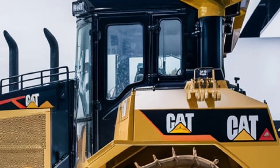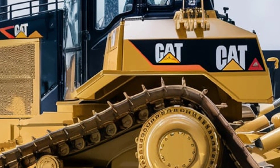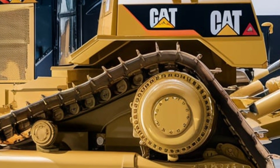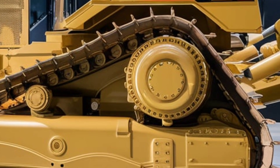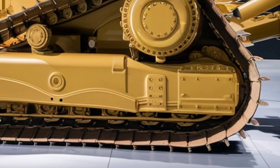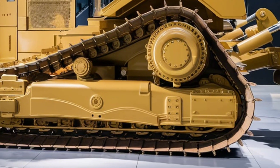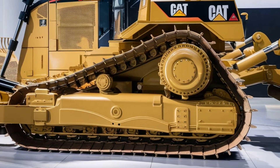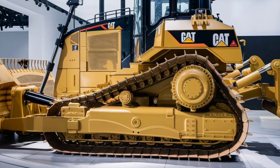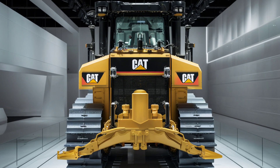The transmission system is another area where the CAT D9 stands out. Equipped with an electronically controlled power shift transmission, this dozer ensures smooth and precise gear shifts, enhancing operator comfort and productivity. The transmission is integrated with Caterpillar's proprietary advanced electronic control system, which continuously monitors the machine's performance and adjusts settings in real time to maximize efficiency.